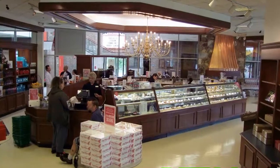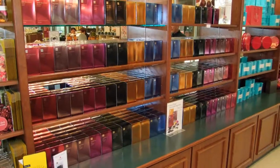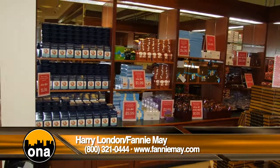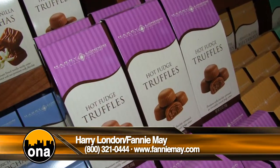You also have a factory store here. We have a selection of all of the brands that we produce here: Fannie Mae, Fannie Farmer, Harry London, and Fannie Mae Artisan. It's just a great opportunity to see all of those brands and all of those products. I mean, who doesn't like to go into a candy shop, right?